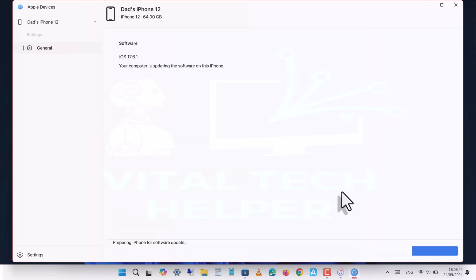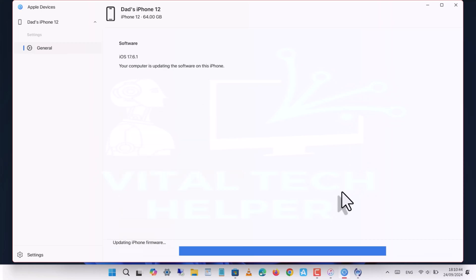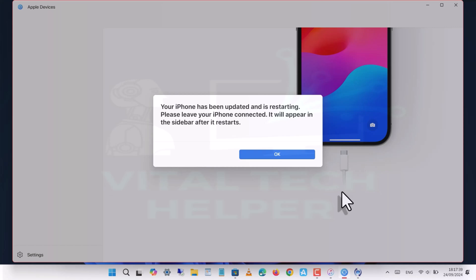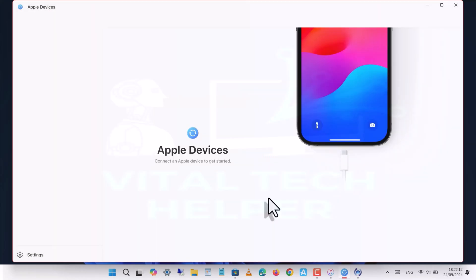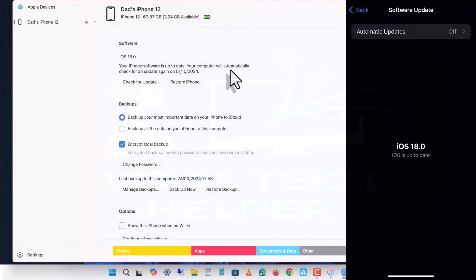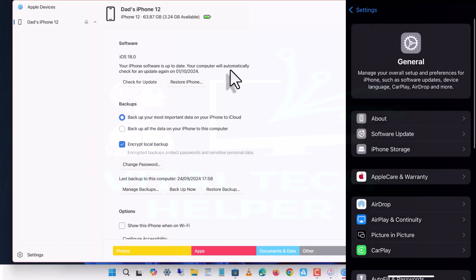Ensure your device stays connected to your PC during this process. Once the update is finished, your iPhone or iPad will automatically reboot. Leave it connected until you see the summary page on the computer. As you can see, the device has been successfully updated on the computer summary page, and your device is now running the latest version of iOS.